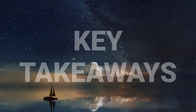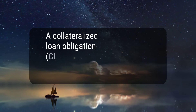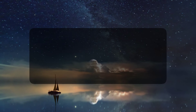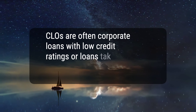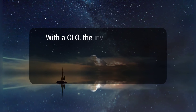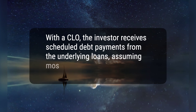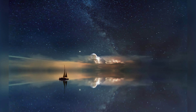Here are three key takeaways. 1. A collateralized loan obligation, CLO, is a single security backed by a pool of debt. 2. CLOs are often corporate loans with low credit ratings or loans taken out by private equity firms to conduct leveraged buyouts. 3. With a CLO, the investor receives scheduled debt payments from the underlying loans, assuming most of the risk if borrowers default. Hope this helps, thanks for watching.